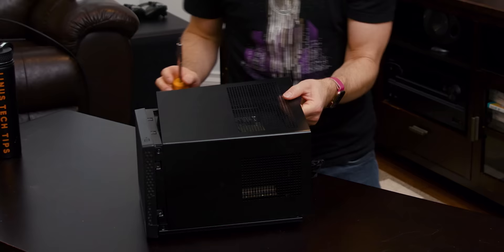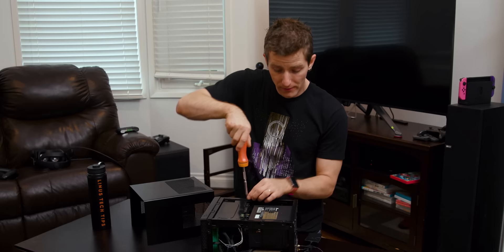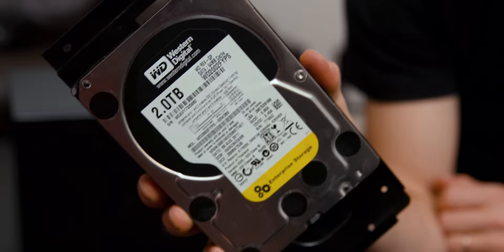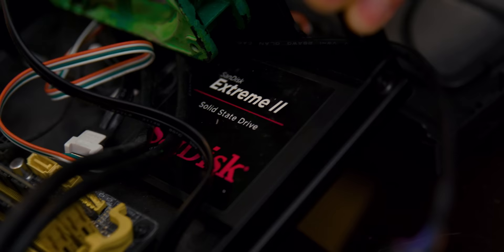We're keeping our Silverstone case — their SG13 if I recall correctly — which strikes a pretty nice balance between size and accessibility. It's reasonable to work on and accepts full-size components including the graphics card, a 3.5-inch hard drive, and a full-sized ATX power supply. The hard drive is actually going through its third or fourth upgrade cycle and I use it for my game library since most games get launched once in a blue moon — it's just not worth solid-state storage for that. Of course, it's got a boot SSD.